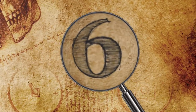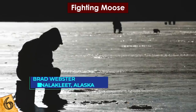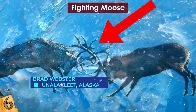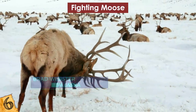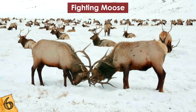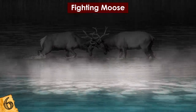Number 6: Fighting Moose. In late 2016, school teacher Brad Webster of Unalakleet, Alaska and a friend discovered two partially frozen bull moose in a frozen swamp with their antlers intertwined. The prevailing theory is that they were probably fighting over territory or a female when one suffered a broken neck or was knocked unconscious, taking the other moose down with it. Unfortunately, they both lost the fight.